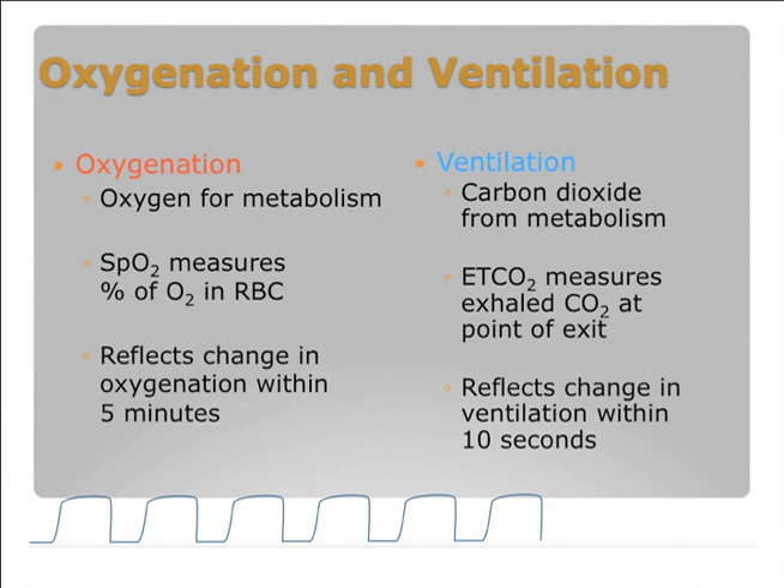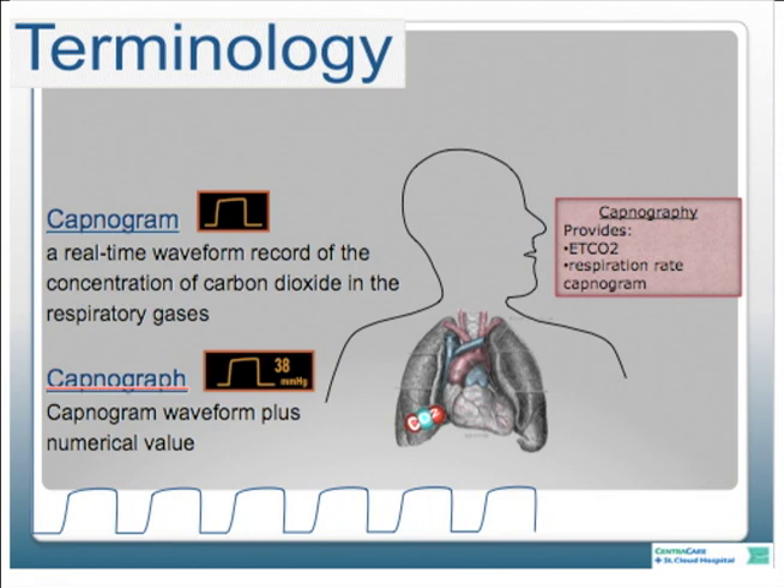It is a breath-to-breath measurement. The other couple of terms we have are capnogram and capnography. I've told people not to get too hung up on terminology—what they really want is the waveform and the numerical number in the same reading. That's capnography. The capnogram is the real-time waveform of exhaled carbon dioxide in the respiratory gas. Capnography combines the end-tidal numerical reading, the waveform, and the respiratory rate.